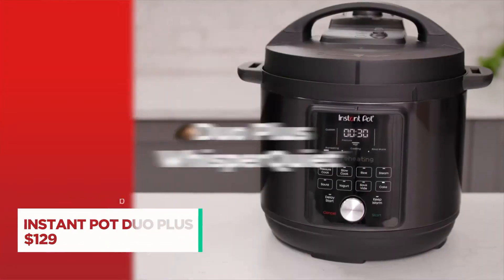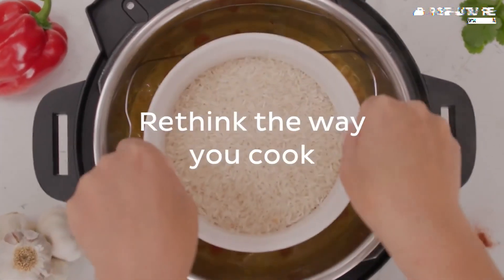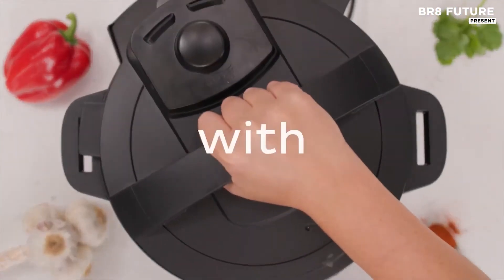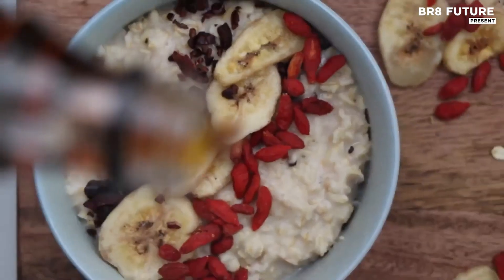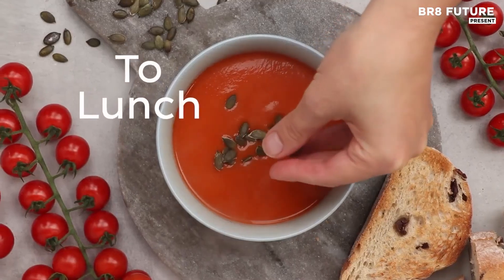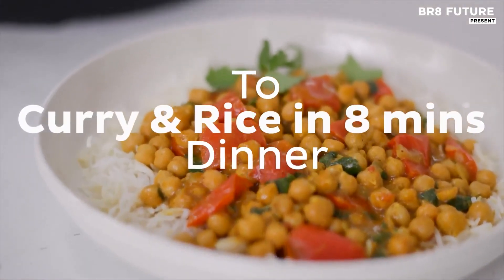Escape the hassle of traditional stovetop cooking with the Instant Pot Duo Plus, the kitchen's new multitasking powerhouse. From early morning oatmeal to a rich evening stew, this all-in-one cooker transforms the way you prepare meals. Whether you're speeding up dinner or slow-cooking comfort food, the Duo Plus handles it all.